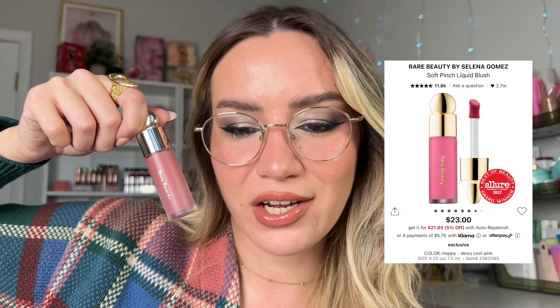Another cult classic: the Rare Beauty Soft Pinch Liquid Blush. You've probably heard about this — it is that good. Just a tiny dot gives you all the pigment in the world. My favorite shade is Encourage — kind of a muted mauvy pink. I absolutely love this product; I just haven't used it in a while because there are so many new blushes on the market.